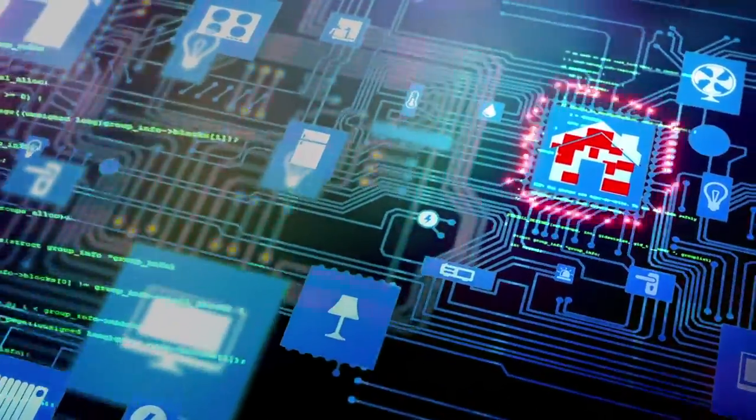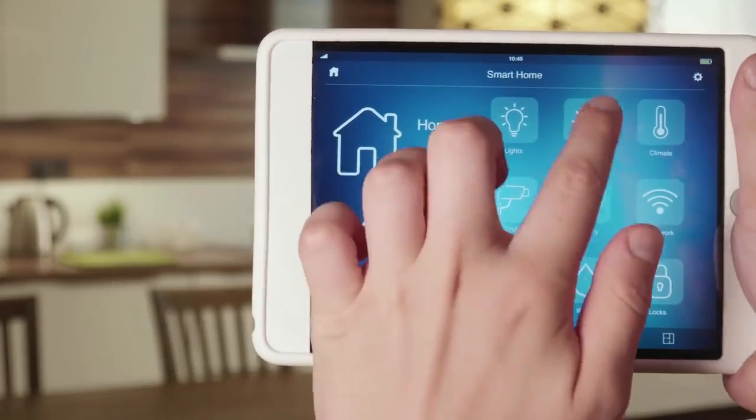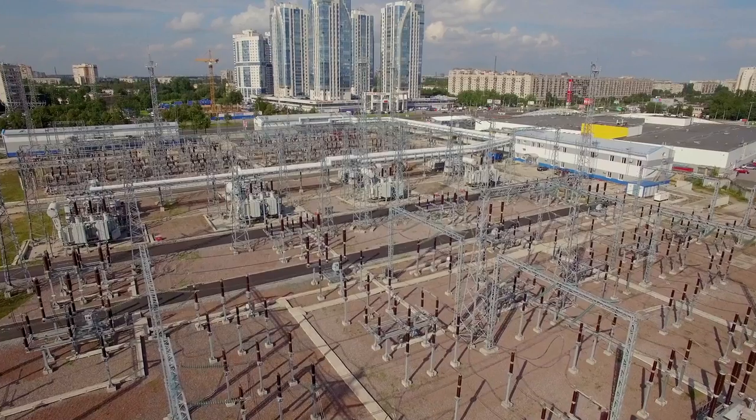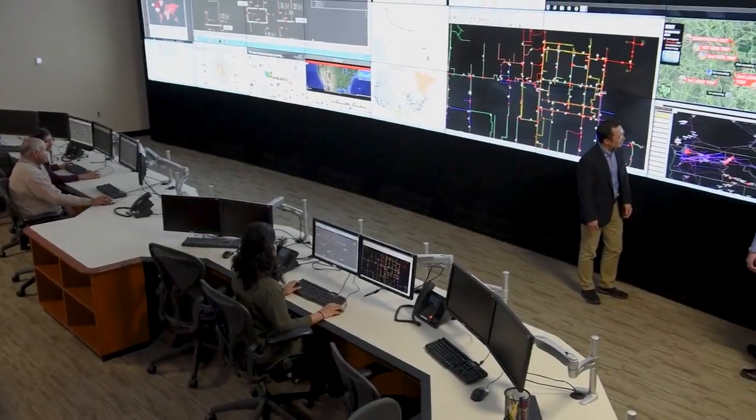The electric power grid is becoming more complex. There's deeper integration between the distribution side and the transmission side. There's also more services taking place on the grid edge — consumers are buying electric vehicles, putting batteries in their homes, and installing solar panels. With these integrated systems both at the edge and the integration between distribution and transmission systems, the understanding of how the system behaves becomes very complex.